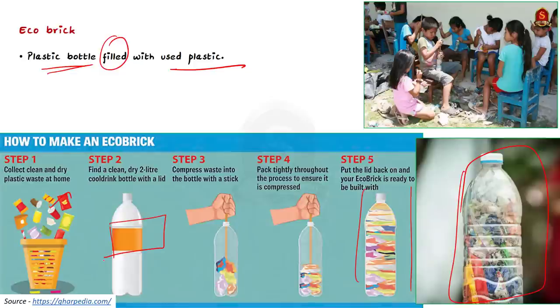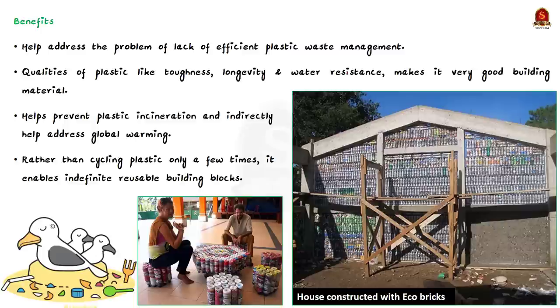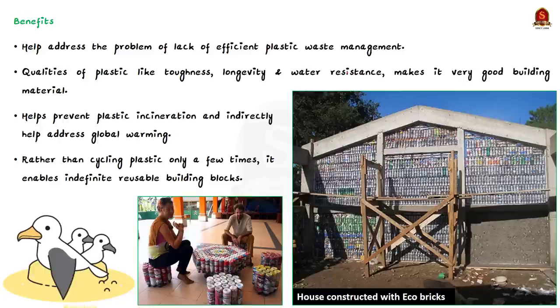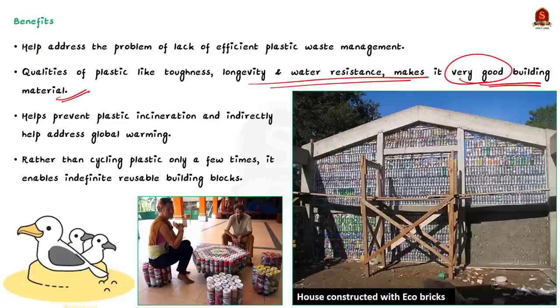The use of eco-bricks is gaining popularity in areas where there is a lack of proper waste management, because eco-bricks help solve the problem of excess plastic accumulation. As a construction material, eco-bricks are excellent because plastic takes a long time to decompose, and its toughness, longevity, and water resistance — normally problems for disposal — make it a brilliant building material.